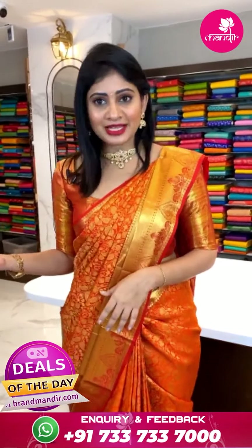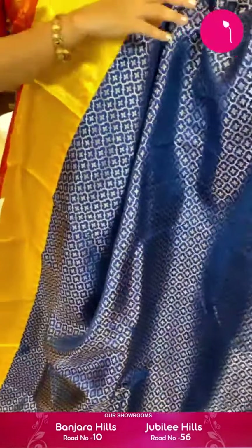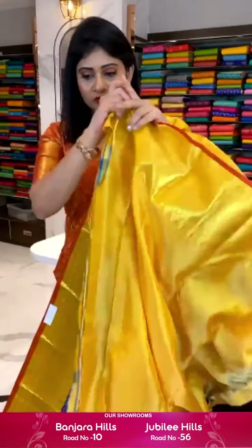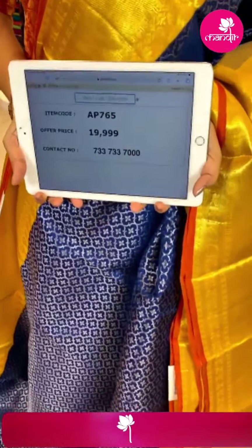Yellow and red color Kanchipatthu saree with floral butti in cross checks, silver zari all over the design. One side broad border with diamonds, florals, peacocks and lines. Pallu with floral brocade and paisleys. Blouse is a contrast blouse. Item code AV723 and offer price ₹35,999 rupees.